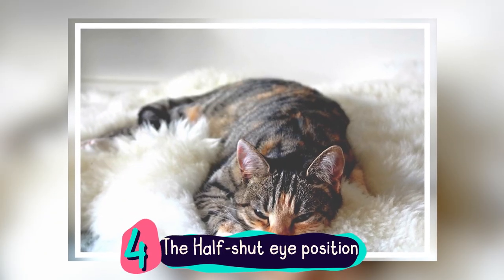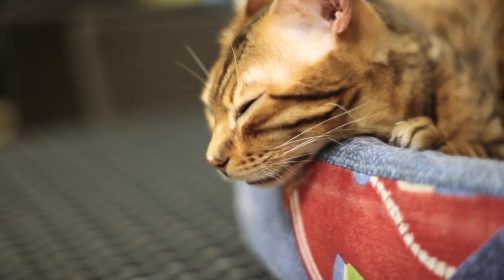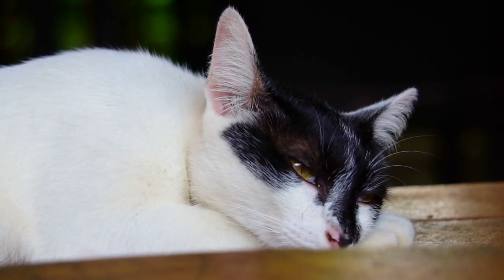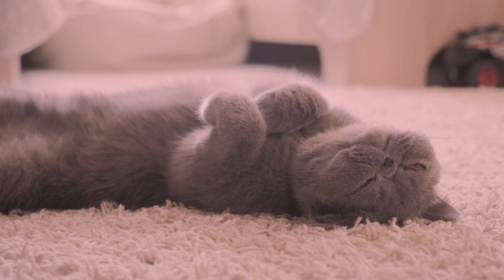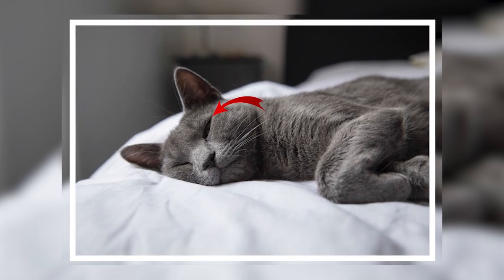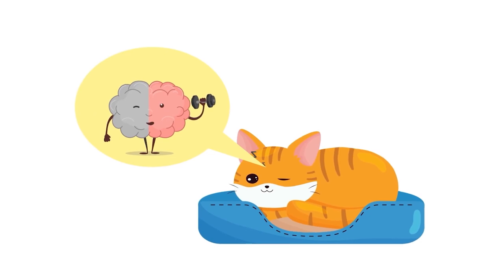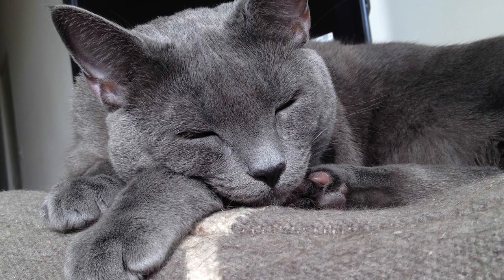Number 4: The Half-Shut-Eye Position. If sleeping belly-up is intriguing, then this next position is both bizarre and fascinating. Here's an interesting cat skill - they can be asleep and awake at the same time. Cats that do the half-eye shut usually have both eyes half-opened, but there are weirder cats that sleep with one eye open and one eye closed. Science calls this unihemispheric slow-wave sleep, where half of the brain is unconscious while the other half is conscious and alert. Other animals like whales and dolphins can sleep while half-awake too, but not humans - this is one of the things in which our cats beat us.